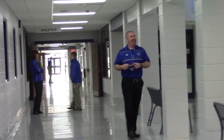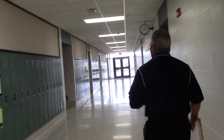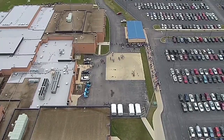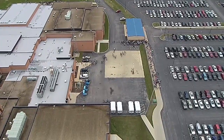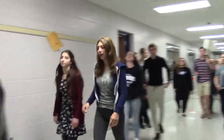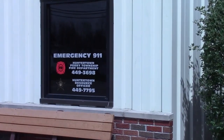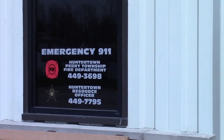Even before the alarm is set, Carroll's administrators are preparing for the routine fire drill. By state law, Carroll and all other high schools are required to perform a fire drill once every month, as well as other indoor emergency drills like lockdowns or tornado drills. On some occasions, when they are available, the Huntertown Fire Department will come and oversee the fire procedures taking place.